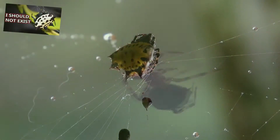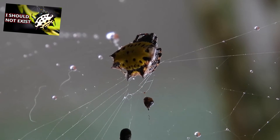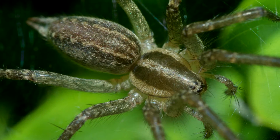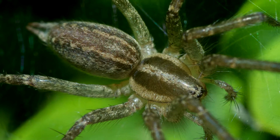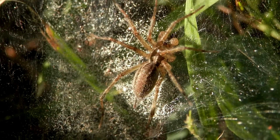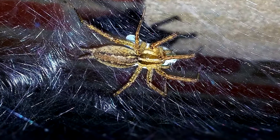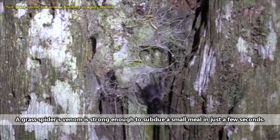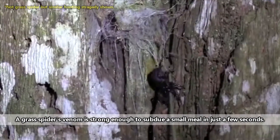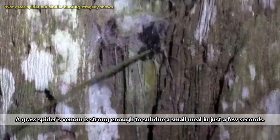Unlike other spider species, like spiny orb weavers for example, grass spiders do not produce sticky silk. Instead of catching their prey in a sticky web, a grass spider depends on its own swift movement to ensnare a meal. When a prey item such as an insect falls into a grass spider's web, the insect's feet will become momentarily stuck in the messy webbing. This moment is more than enough time for a grass spider to dash from the funnel opening, inspect the insect, bite and subdue it, and then drag it back into the funnel where it will be eaten.